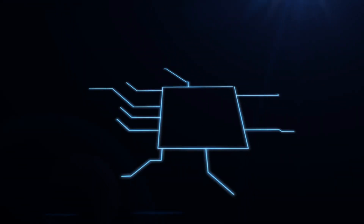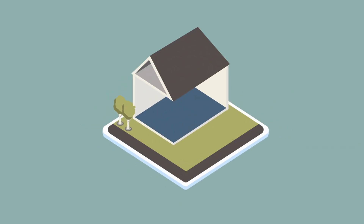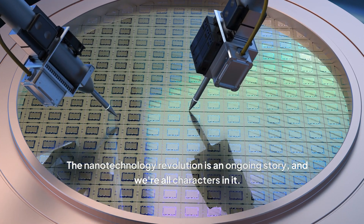The nanotechnology revolution is not some distant event — it's happening now, quietly transforming industries and shaping the world around us. From the smartphones in our pockets to the medicines that heal us, nanotechnology is already making its mark, and this is just the beginning. As our understanding of the nanoscale deepens, we can expect even more astounding breakthroughs. Imagine self-healing materials, ultra-efficient solar panels, and personalized nanomedicine tailored to your unique genetic makeup. The nanotechnology revolution is an ongoing story, and we're all characters in it.